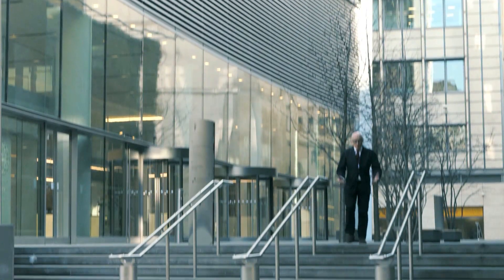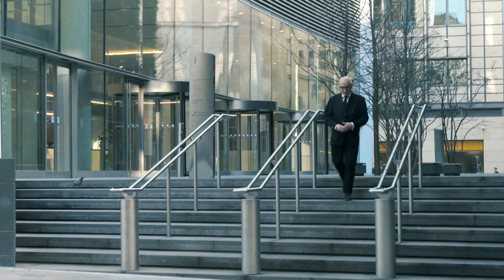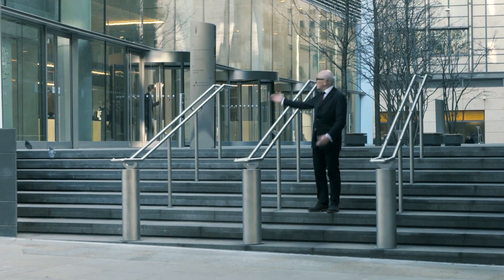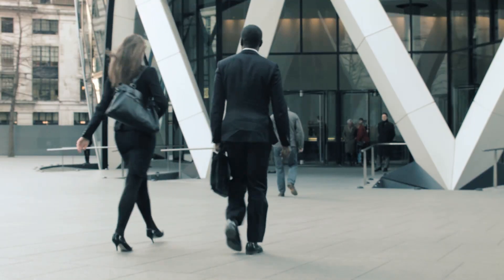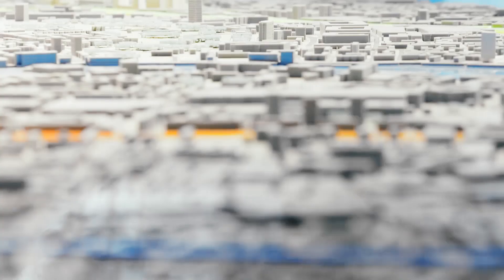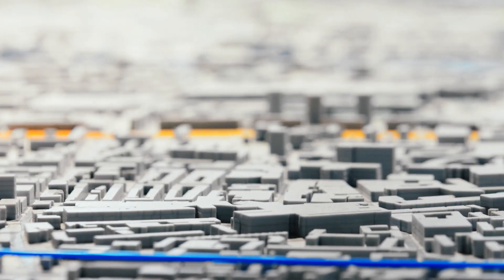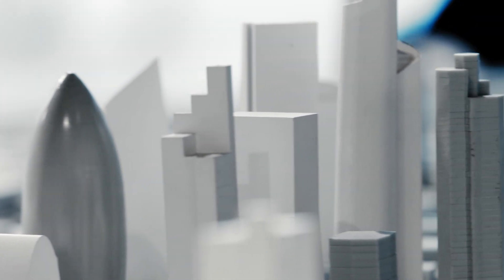It's very important that tall buildings are of the highest architectural quality both in their profile on the skyline and in the way they hit the ground. In order that the general public and policy makers can better understand the consequences of building tall, the NLA has proposed that the Mayor should commission a 3D virtual computer model for the whole of central London, into which development proposals can be inserted and their impact studied.